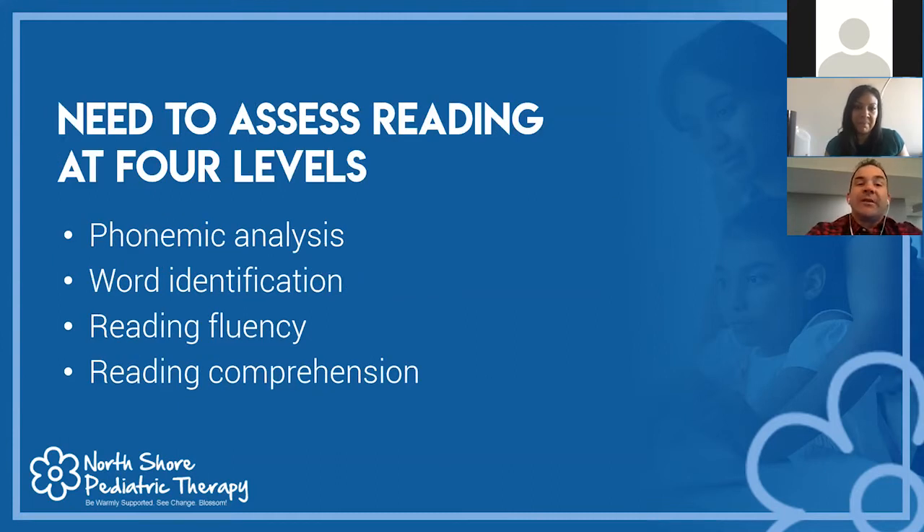With reading, we always want to assess at the four levels. First, phonemic analysis — decoding, seeing a novel word and being able to sound it out. Second, word identification — some words are sight words that can't be phonetically sounded out. Third, reading fluency — how fast a child puts words together into sentences and paragraphs. And fourth, comprehension of the information. Looking at all stages guides how we intervene.